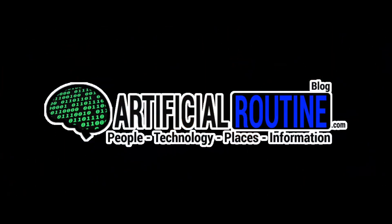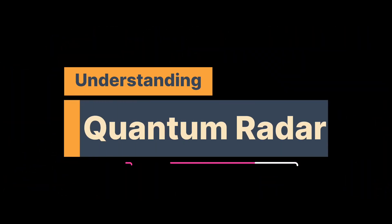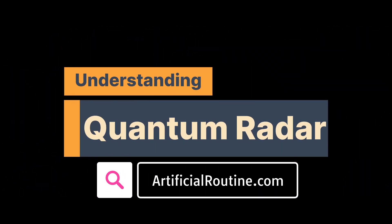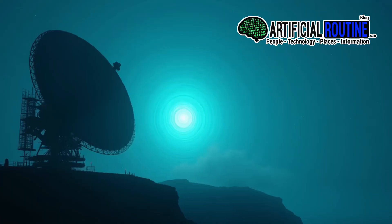Welcome to Utofficial Routine, the podcast where we break down complex technology into something you can actually understand. Today's topic sounds like science fiction, but it's not. Quantum radar — a cutting-edge technology that could change the future of defense, navigation, and even medical imaging.